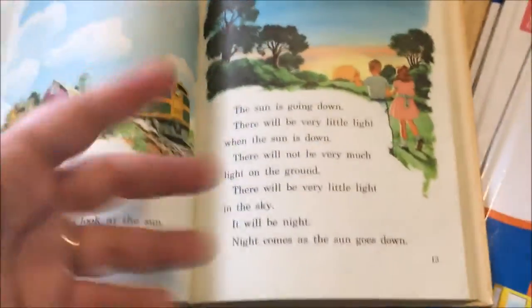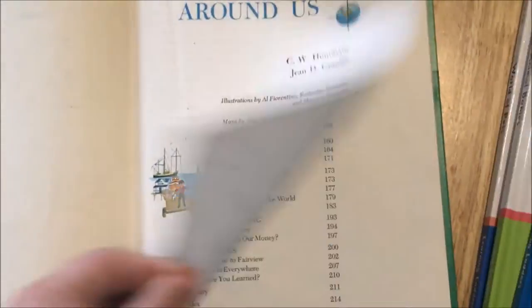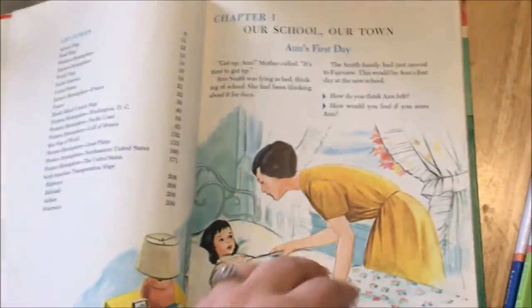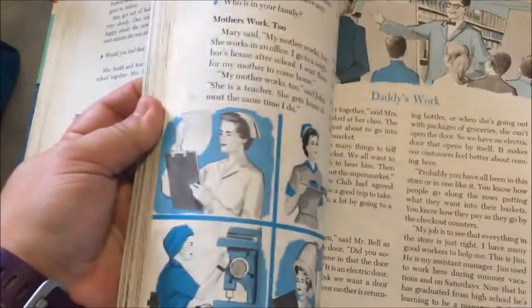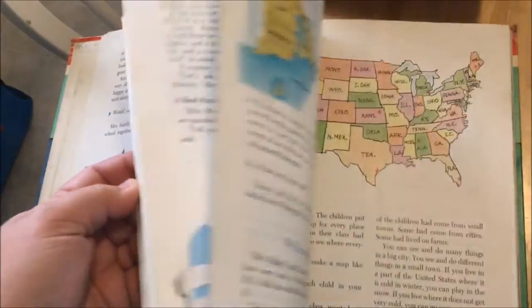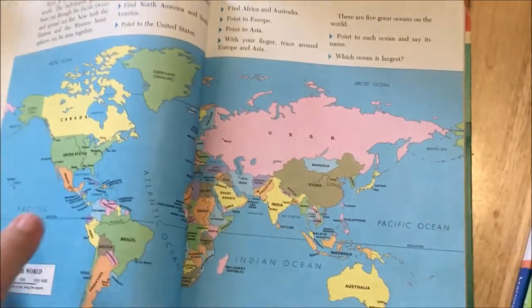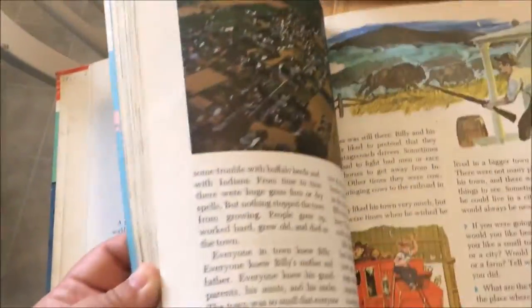This one is 'We Look Around,' a social studies text printed in 1963, so we know it's very outdated. My husband and I have been looking through it and it's pretty interesting — some of the stories, lessons, and wordage we know aren't politically correct anymore, but they were acceptable back then. Right here it references the USSR, which obviously no longer exists, so I find it highly engaging and interesting to go back and look at these things.